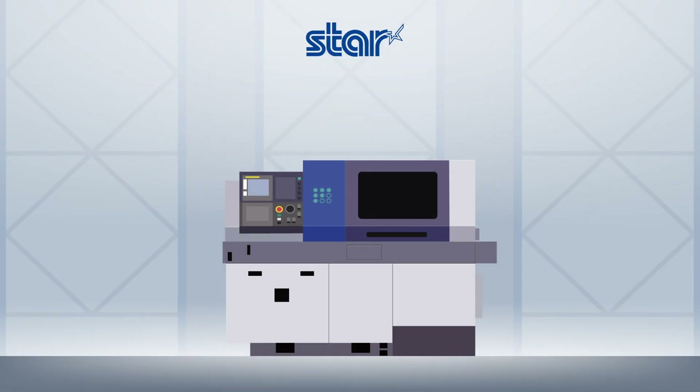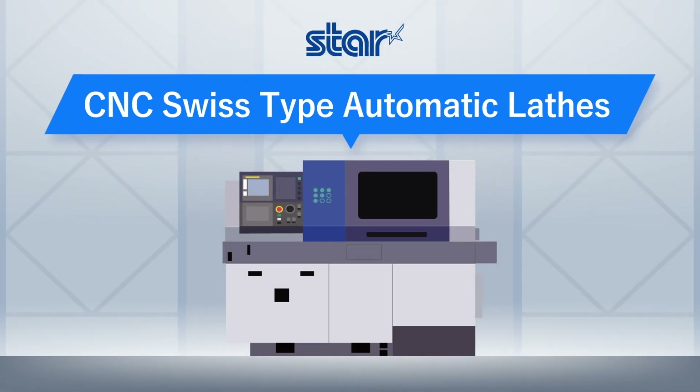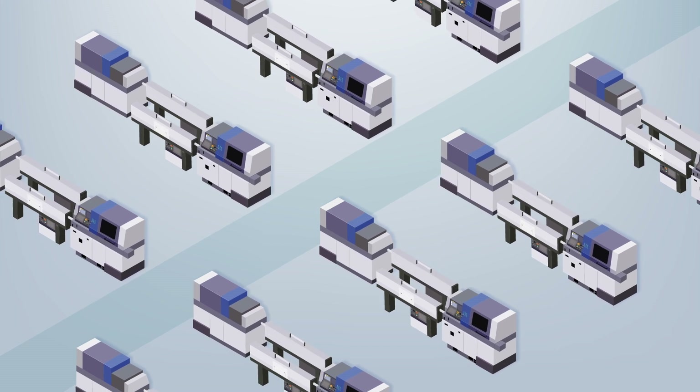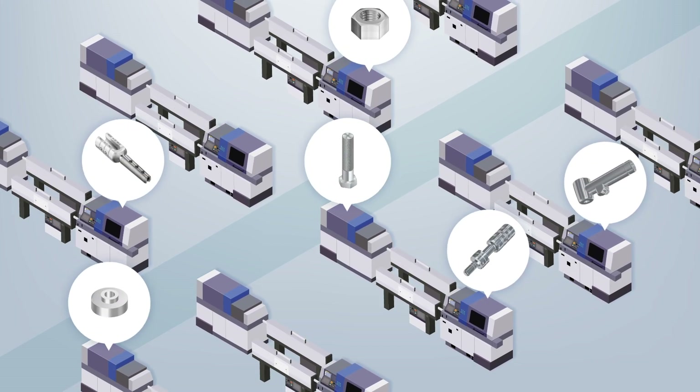Star Micronics' core product line of CNC Swiss-type automatic lathes are members of the lathe family. And Star Micronics' lathes are specialized machines that can mass-produce extremely small precision parts.